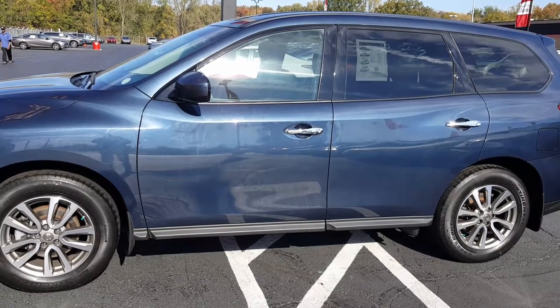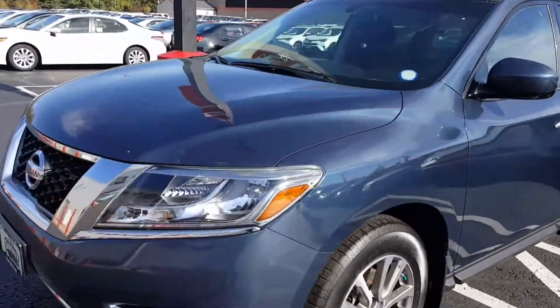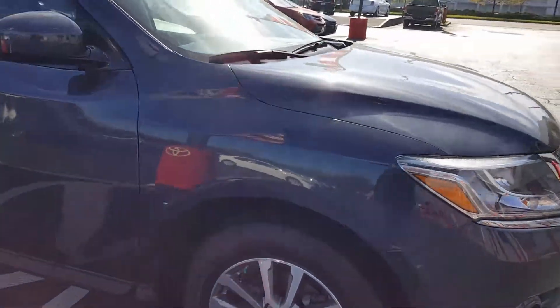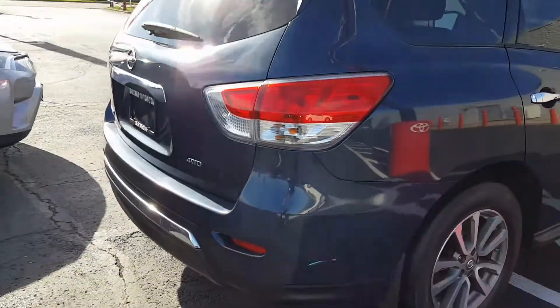The Enquirer — this beautiful 2014 Nissan Pathfinder in blue with alloy wheels. We're going to take a little quick walk around it. It's only got 29,000 miles on it. It's been through a 60-point inspection, and it qualifies for our lifetime guarantee here at Summit Toyota.